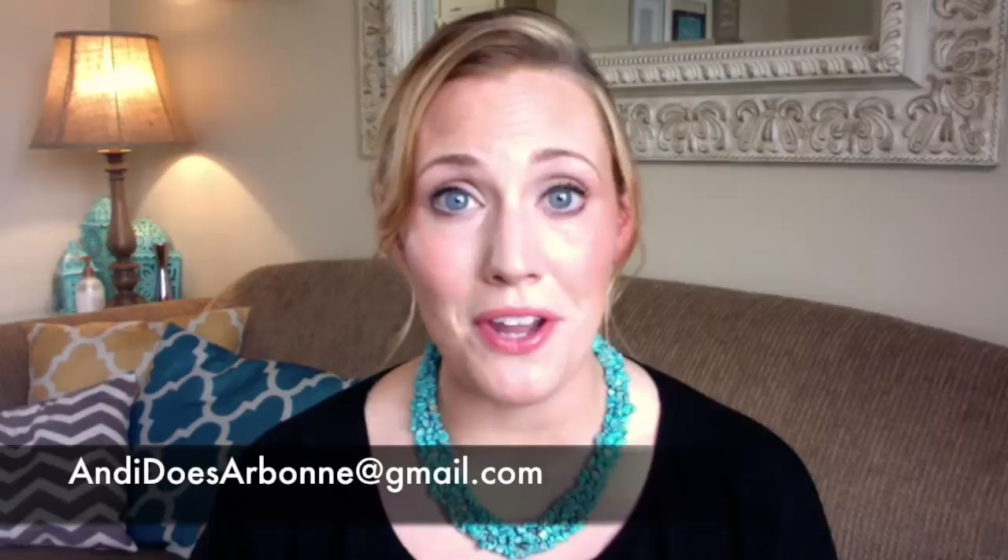If you have any questions, feel free to email me at AndiDoesArbonne@gmail.com. And don't forget to subscribe to the channel so you won't miss out on any new videos. Enjoy!